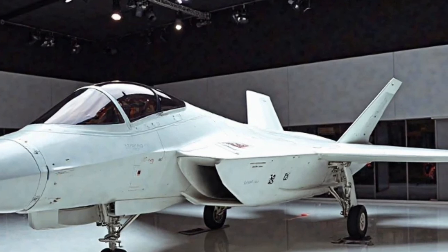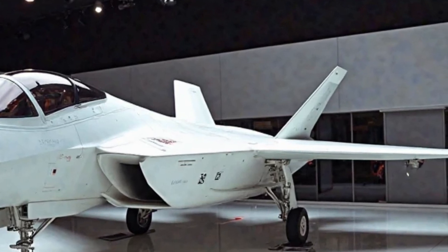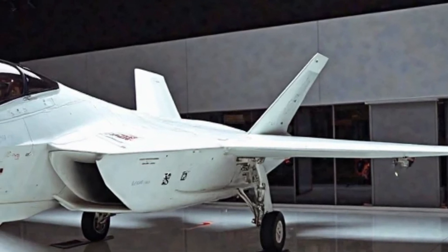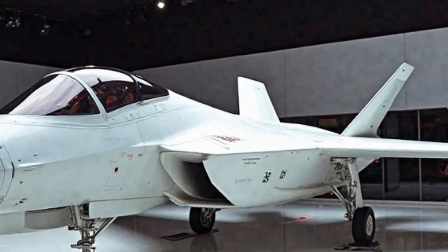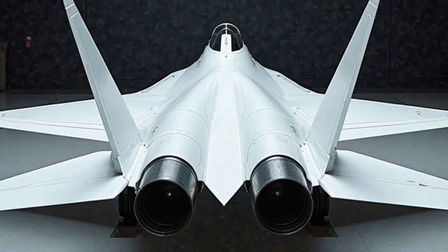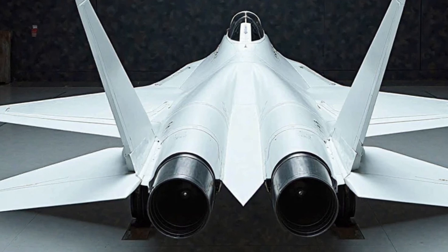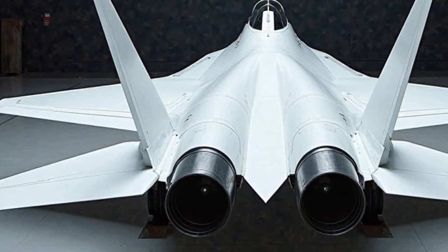Another key upgrade is the enhanced electronic warfare system. Modern warfare relies heavily on electronic capabilities, and the 2025 F-22 Raptor has been equipped with an Improved Electronic Countermeasures system that can jam enemy radar and disrupt incoming missiles more effectively. This upgrade ensures that even as adversaries develop more advanced radar and missile systems, the F-22 remains a ghost in the skies, nearly impossible to detect or target.